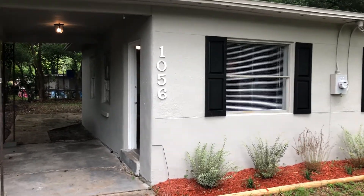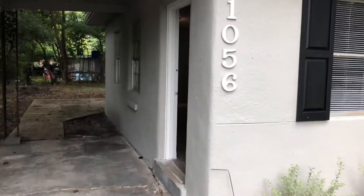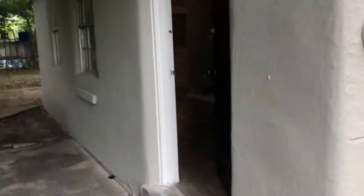Hi, this is Candice with JWB. We're here at 1056 Detroit Circle West to do a final walk on the newly renovated three-bedroom one-bathroom home here in Jacksonville, Florida.